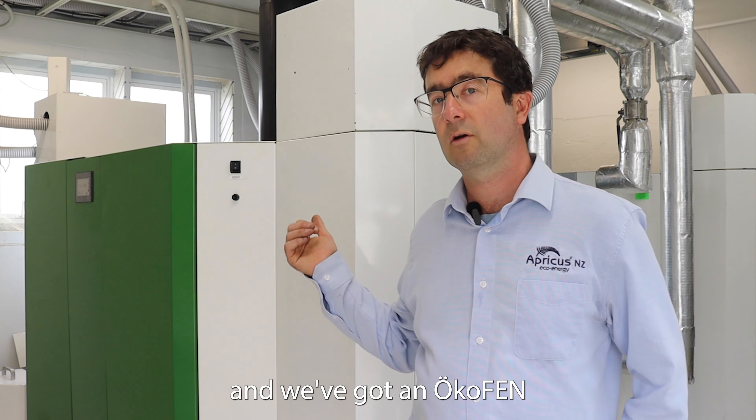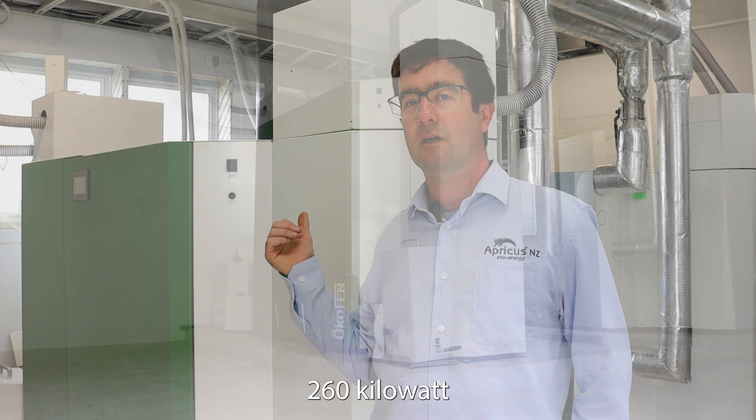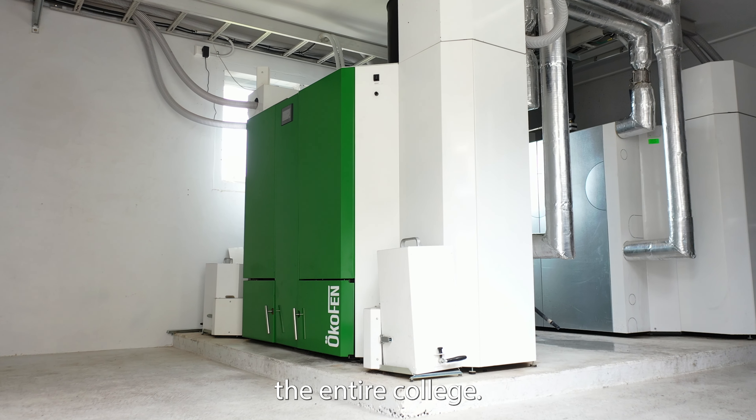This is Edgecombe College in the Bay of Plenty, and we've got an Okafen 260 kilowatt pellet boiler system which is heating the entire college.